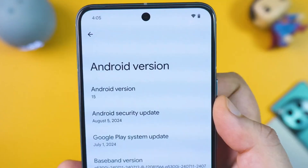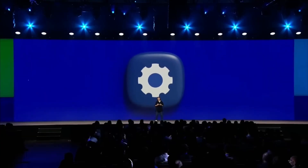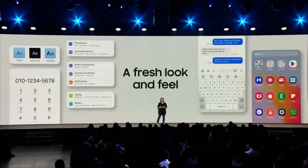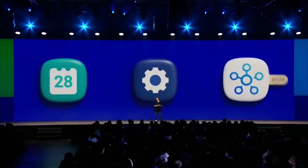One UI 7.0 isn't just another software update — it's a major leap forward. With features like the Dynamic Now Bar, lock screen personalization, and powerful security integrations, Samsung has raised the bar for Android devices.